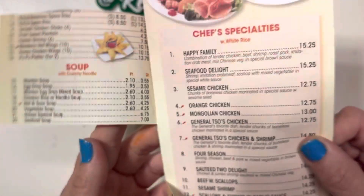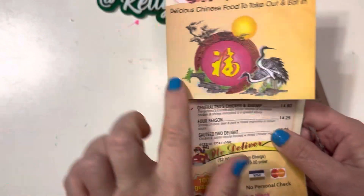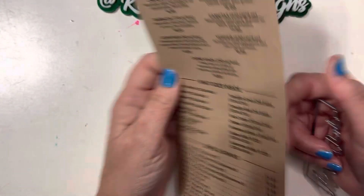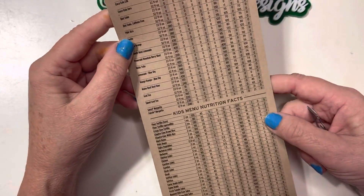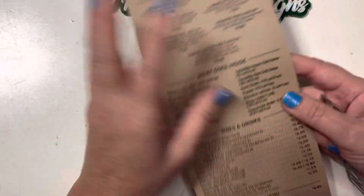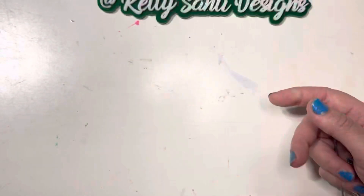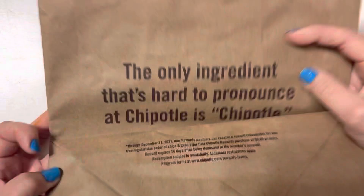And if you are a junk journaler, these are perfect for pages, or you can even put this on a little card — lots of different ways to use it. This one I had from Chipotle, which was funny because I did a taco card and I used this right here as the base of my card. I had like tacos hanging off of it — it turned out cute, I absolutely loved it.